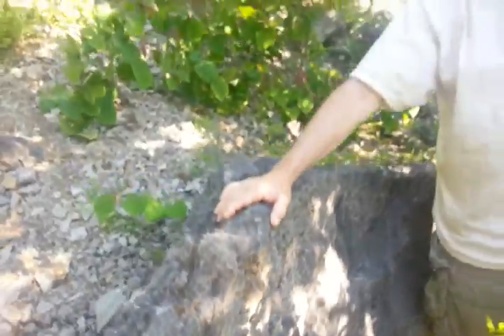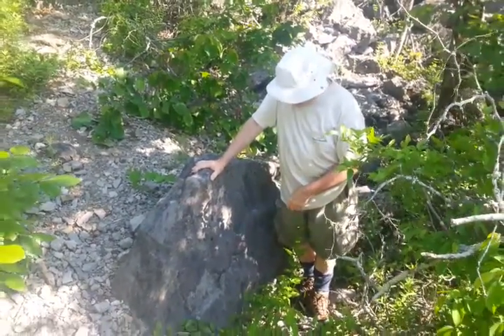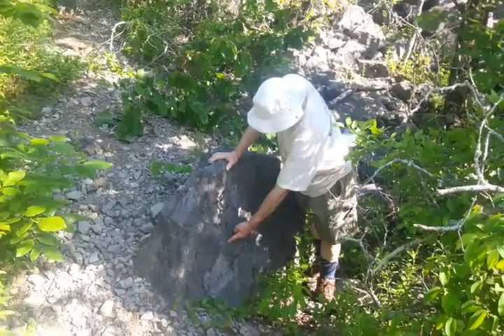Loosely related to jellyfish, this creature roamed the oceans during the Ordovician and Silurian periods, and when they died they became fossilized.